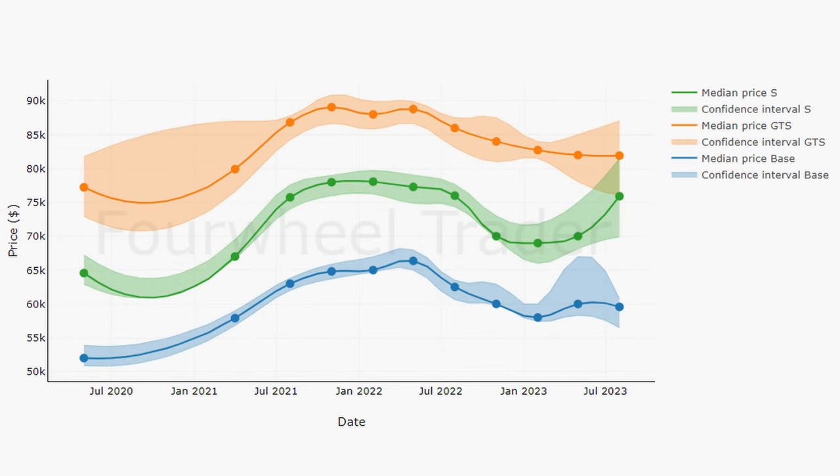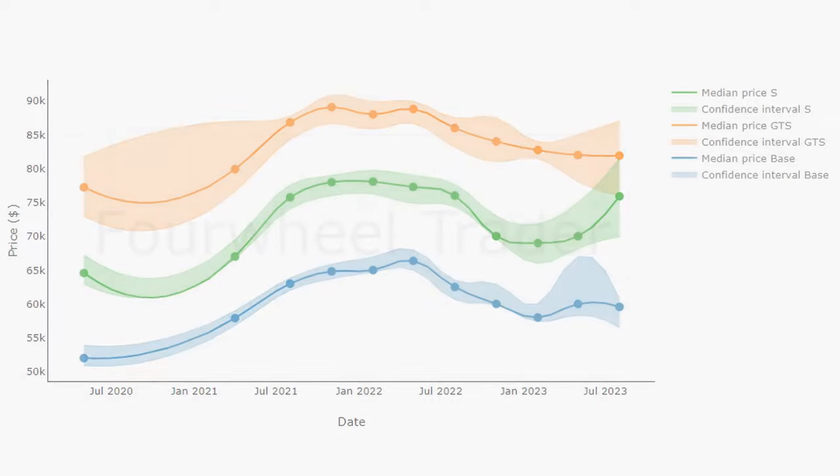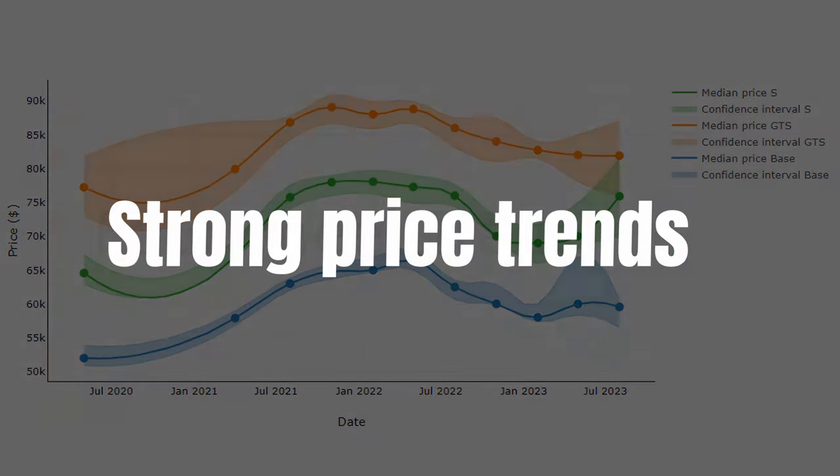Moving on to the 718 market, we can see that base and GTSs lost 4.7% during last year, and that this is only 0.1% for the Ss. In monetary terms we're looking at $3,000 for the base, basically nothing for the S, and approximately $4,000 for the GTSs. I didn't include the Ts because the price trend for those is very unreliable — there are only a handful of them for sale, so I recommend taking the average of the 718 market and using that for the Ts. Looking at the trends, we can see again that they're very strong.